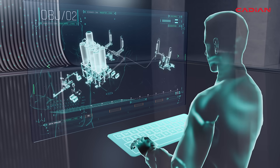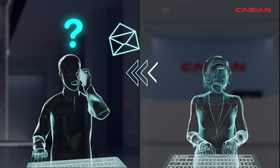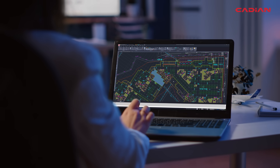Should you need any help using Cadian, our professional technical support team will answer your questions quickly and accurately by phone and email.